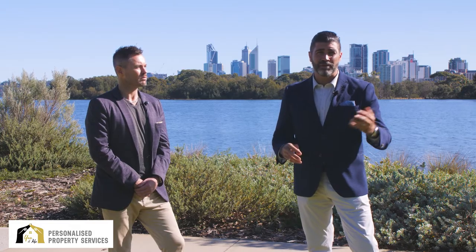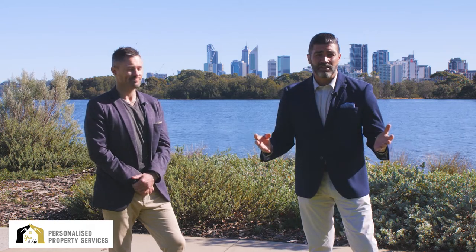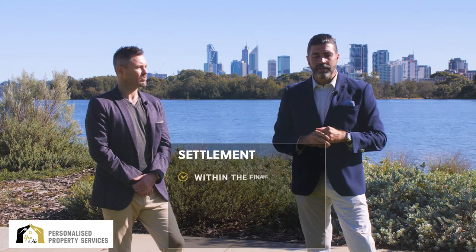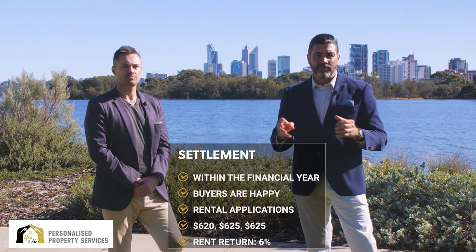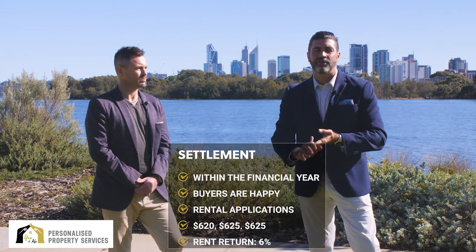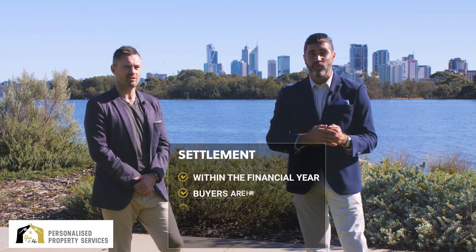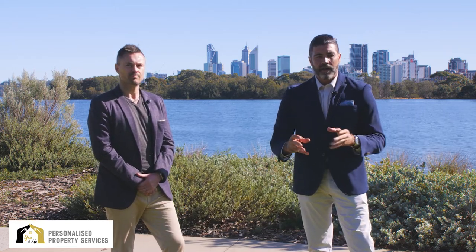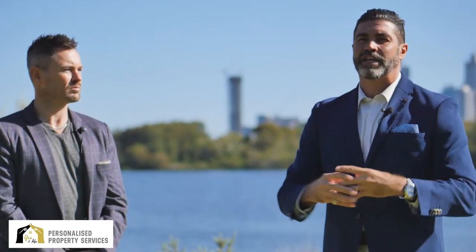Within 12 hours we got a call from the agent: 'The owner thinks it's a really good deal, he's really happy. If my owner's happy, I'm happy, your buyers are obviously happy — let's get it done.' We got the deal done, it settled within the financial year, everyone was really happy. We then received three rental applications at $620, $625, and $625 per week — a return of around six percent, well above the appraised $550 to $600 per week.